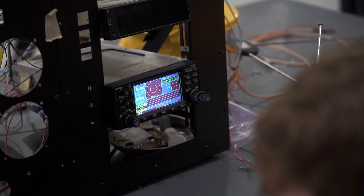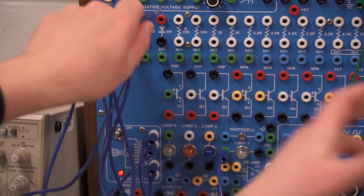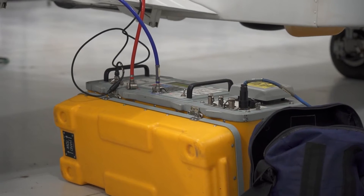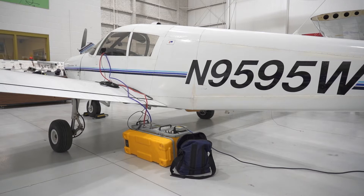Ever wonder how that black box on an aircraft works? Or how pilots use all the electronic systems on an aircraft to safely take off and land a plane? You can learn all of this and a whole lot more in aviation electronics.